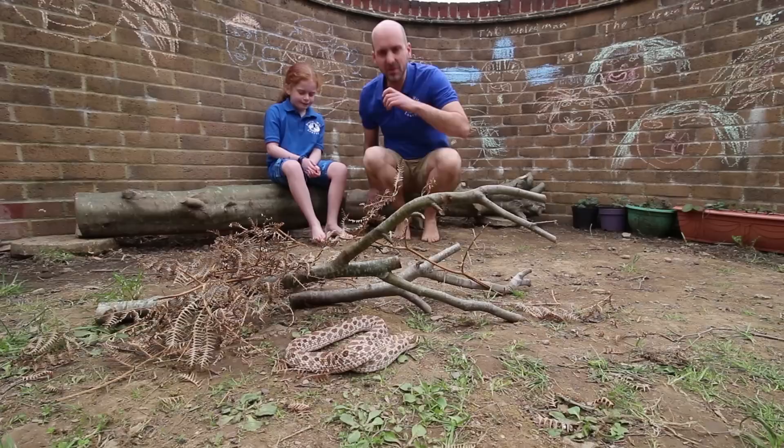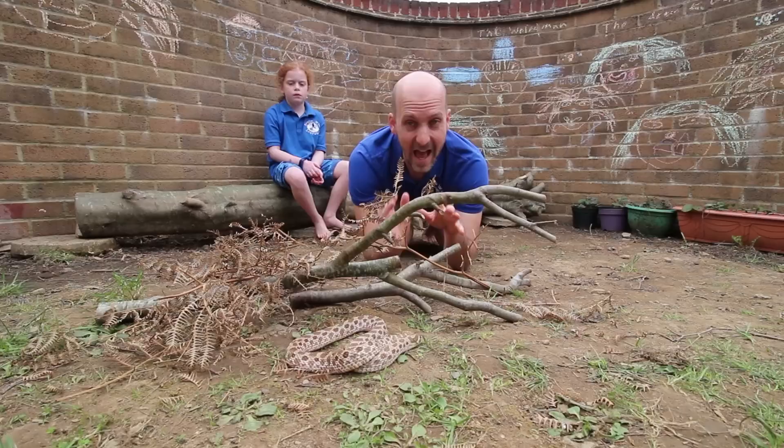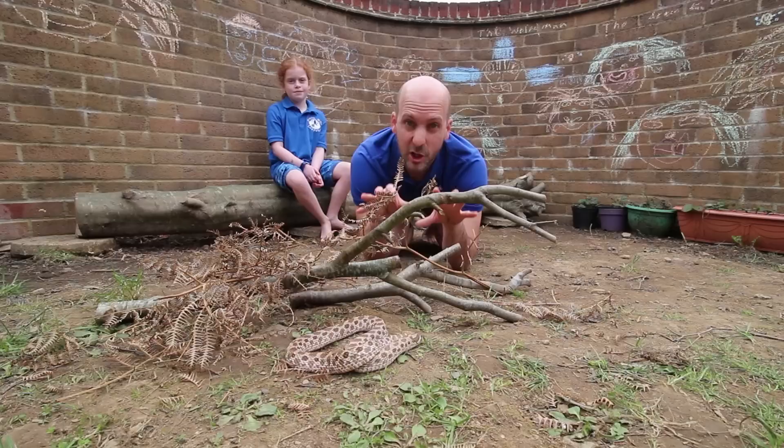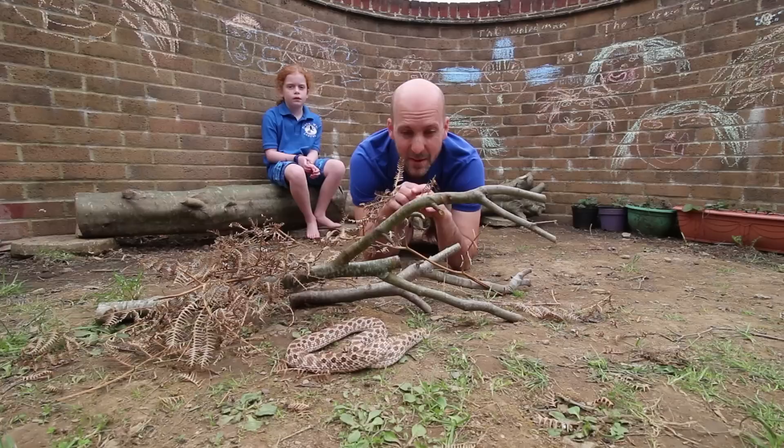I hope you enjoyed that footage of an adder in the wild. I'm joined here by Willow, and if you're very observant you may have spotted there's a snake just down here hiding underneath the logs and the bracken. It isn't an adder — adders are protected and you're not allowed to mess with or disturb them in any way. This is actually a western hognose snake, which I use a lot in schools and talks to show people what an adder is like, because they're very, very similar.